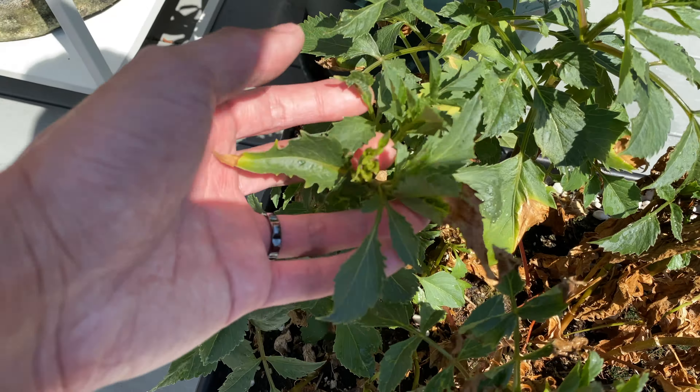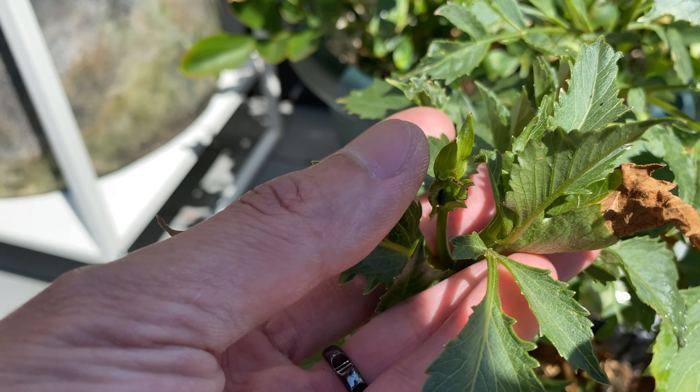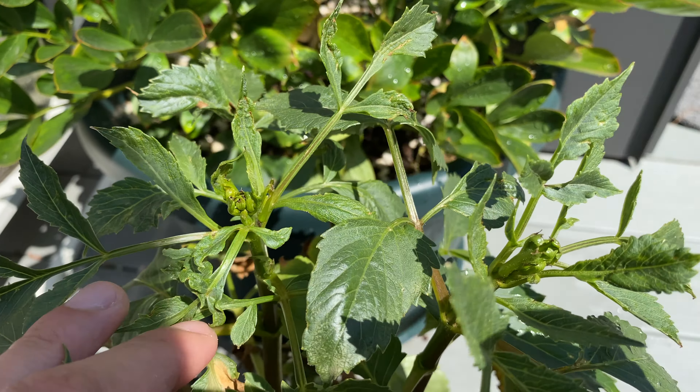Here's the dahlia — it's also slowly recovering from the heat wave. Here you can see the flower buds that have formed are still around, so that's good. We'll see some flowers still this year.